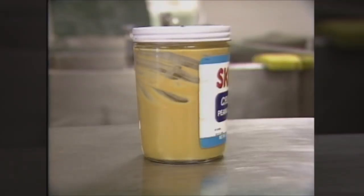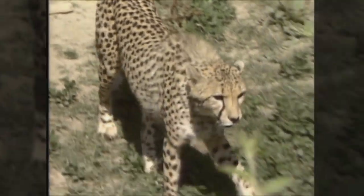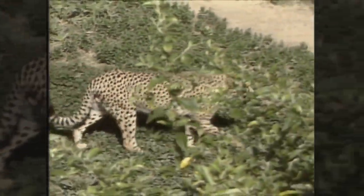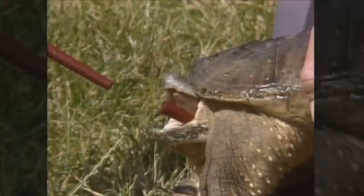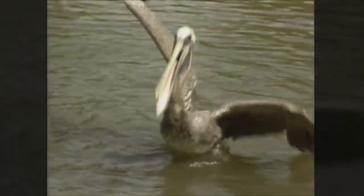Earlier you saw this jar of peanut butter — but could you tell any animals other than man that would eat peanut butter at a zoo? Let's think about some of the ways and some of the things that animals eat. Many animals catch their food with their feet, or they chase down their food and catch it. Some animals, of course, use their mouths to catch their food, like reptiles and fish and birds.